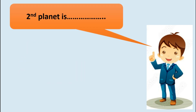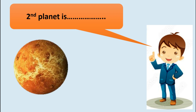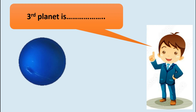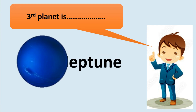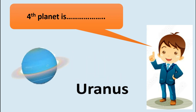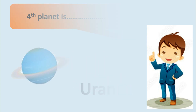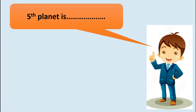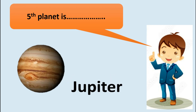The second planet is Venus. The third planet is Neptune. The fourth planet is Uranus. The fifth planet is Jupiter.